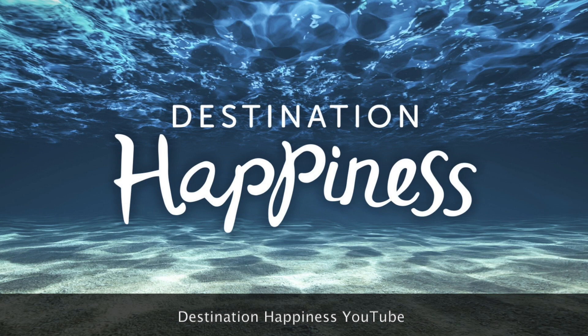For more wellness and travel content, don't forget to subscribe to the Destination Happiness YouTube channel. Thanks for watching.